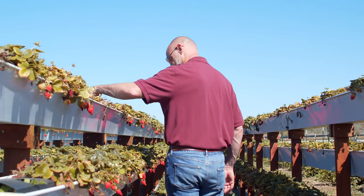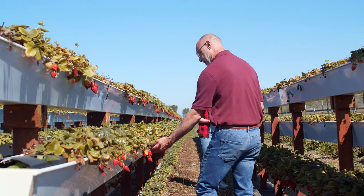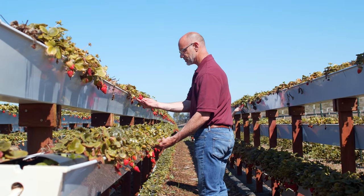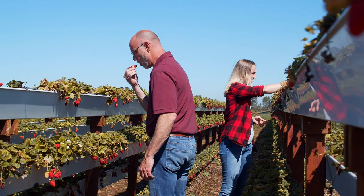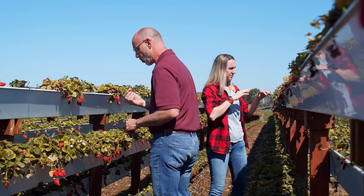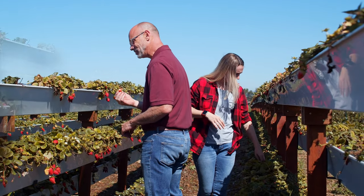Strawberries — a popular and highly sought-after fruit known for its sweet flavor and vibrant color. It is a rewarding and profitable agricultural venture that can be done on both small and large scales. Strawberries are grown in various climates around the world, with different varieties suited to specific regions.